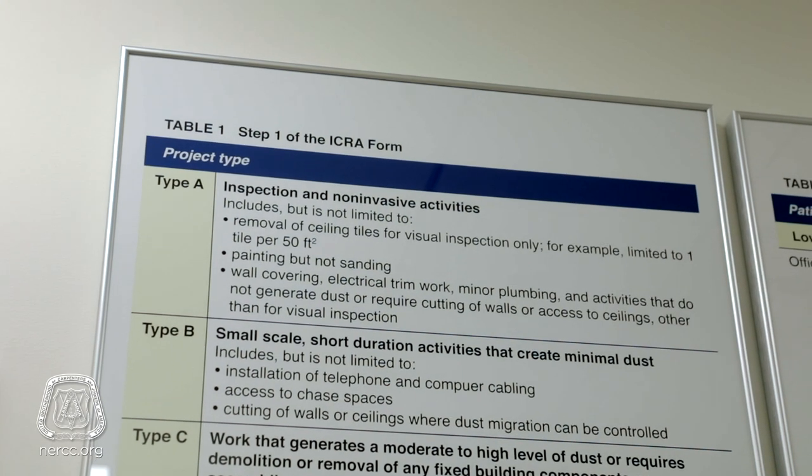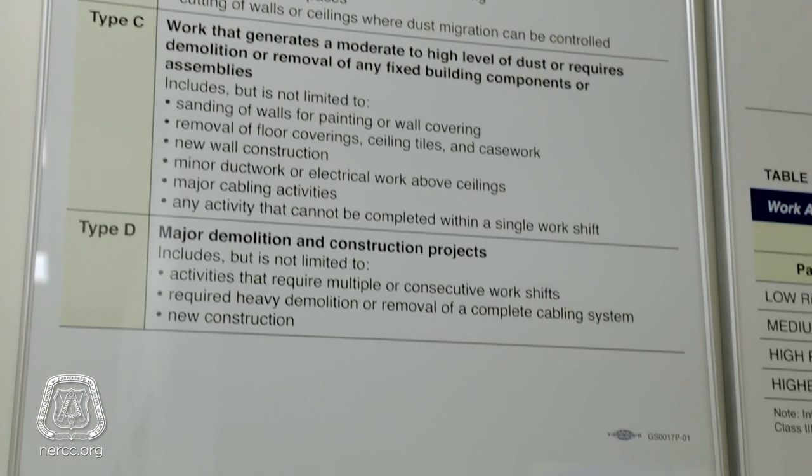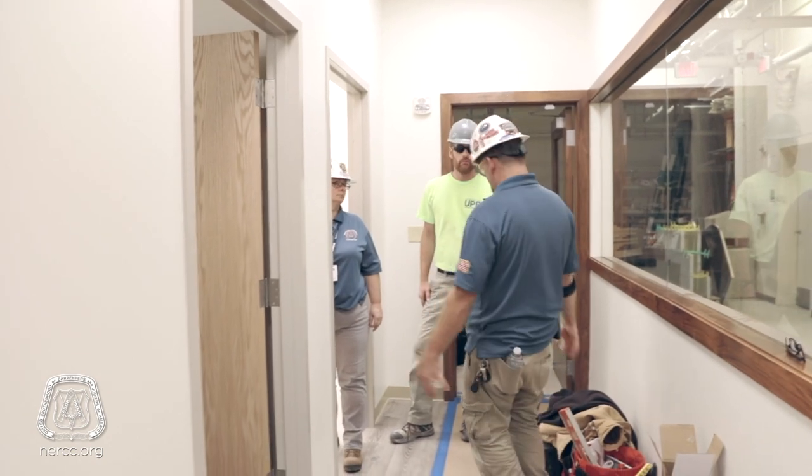ICRA is the infection control risk assessment. That's a 14-step process that facilities will go through to determine the type of containment that's needed for the type of project that's going to be undertaken. When a hospital or an office setting, doctor's office, issues that ICRA permit, we want to make sure that as an instructor, everyone's trained to know how to follow those directions properly.